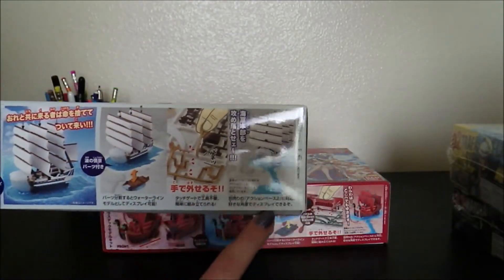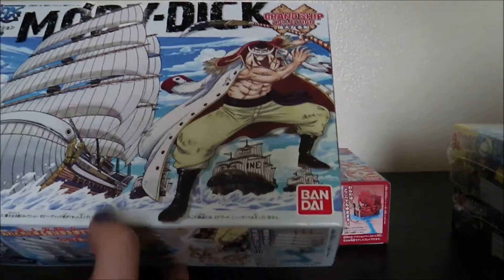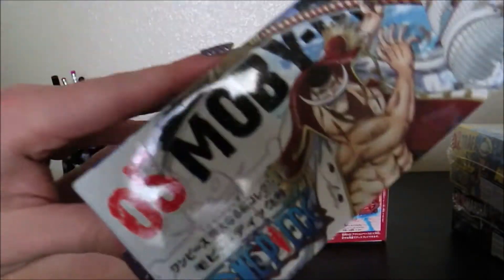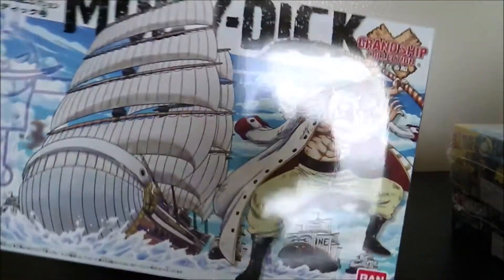These are really cool because they do come with the water stands, where you can have them in water, or you can have them just with natural boat bottoms. I'm not sure exactly what I'm going to do, but this is number five. That's a really cool shot of Whitebeard — I like this box.